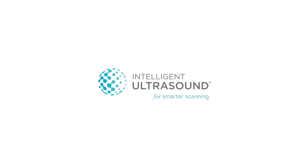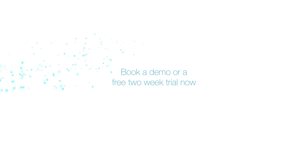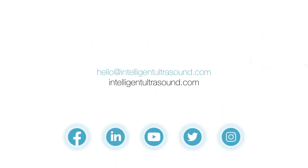To find out more about how ScanNav Anatomy Peripheral Nerve Block can help you in your clinical practice, get in touch today.